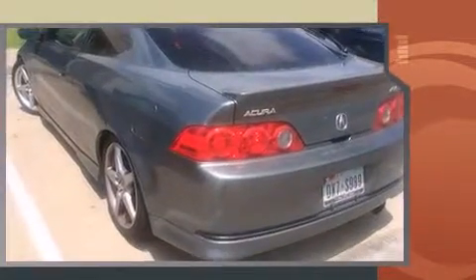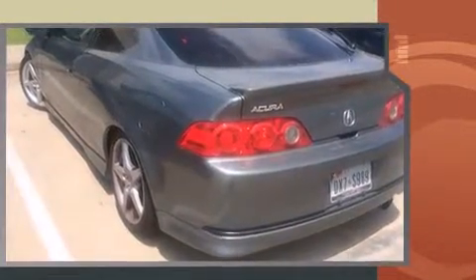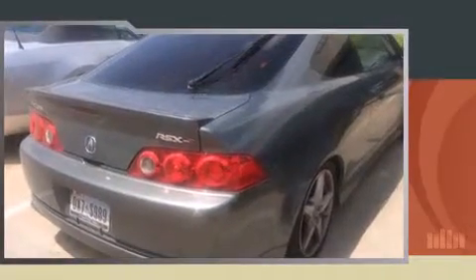Acura made sure to keep road handling and sportiness at the top of its priority list. Under the hood, you'll find a four-cylinder engine with more than 200 horsepower, providing a smooth and predictable driving experience.